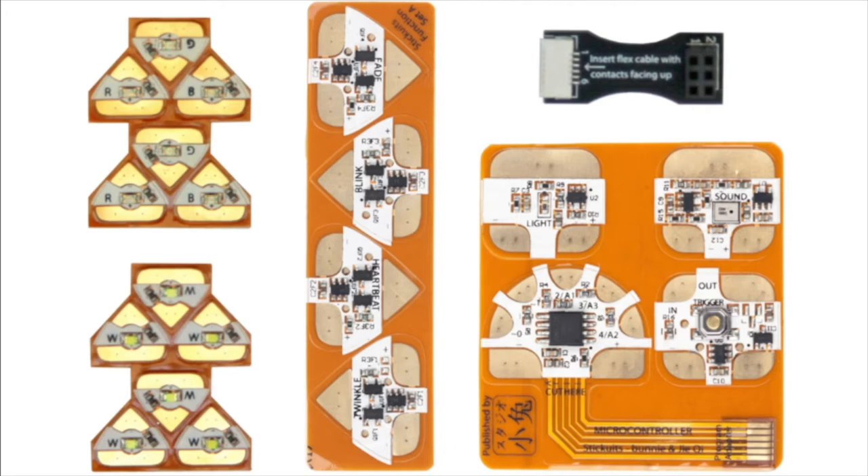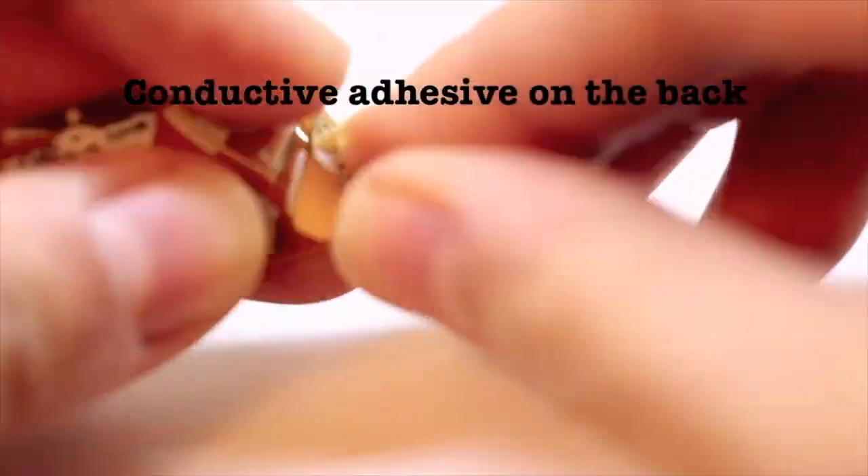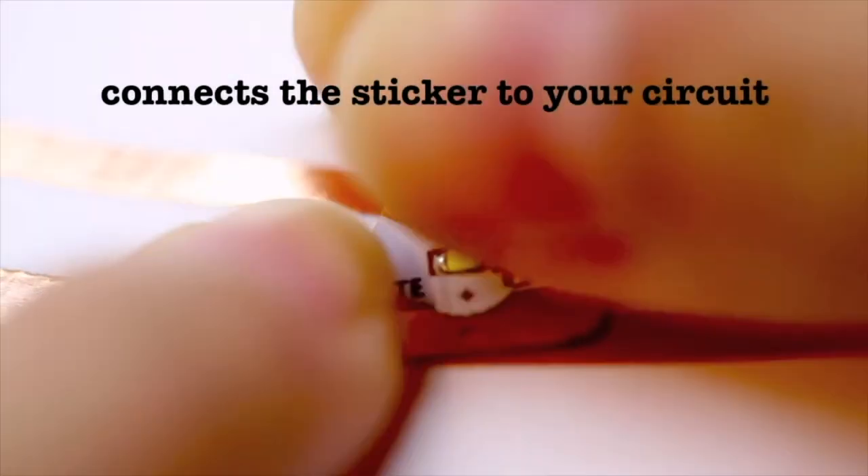To this end, we've created circuit stickers, which are flexible printed circuit boards that look and feel like stickers, but behave like electronic modules.